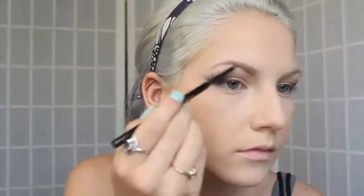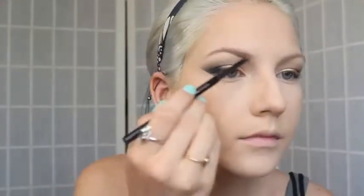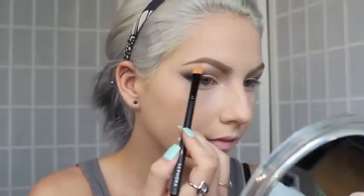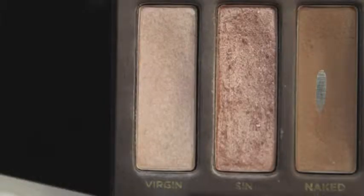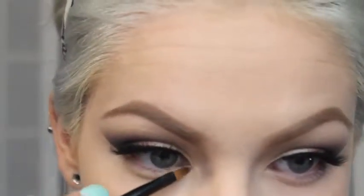Then I'm setting the rest of my face with my CoverGirl pressed powder — I'm barely even dabbing my brush into this product. Next I'm filling in my brows using my Anastasia Brow Wiz in Ash Blonde and the Dipbrow in Blonde as well. Then highlighting the brow bone with Virgin from the Naked Palette, just on the very highest points. Applying some mascara — I'm skipping eyeliner for this look, but adding fake lashes which are really full and wispy, so it looks like I had liner on anyway.